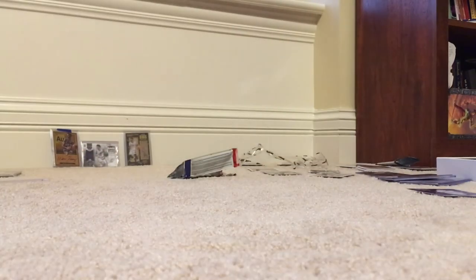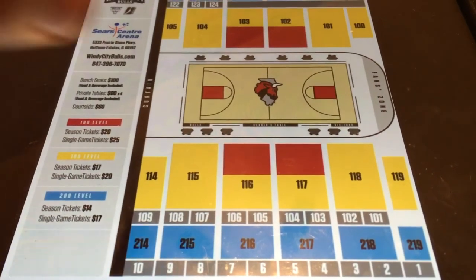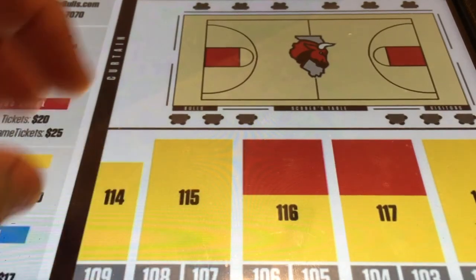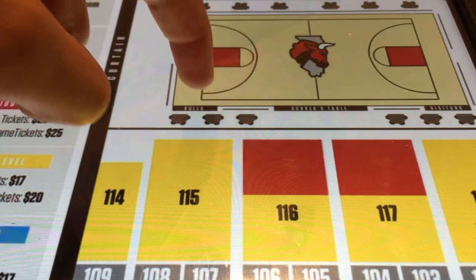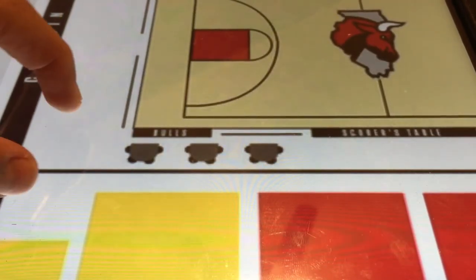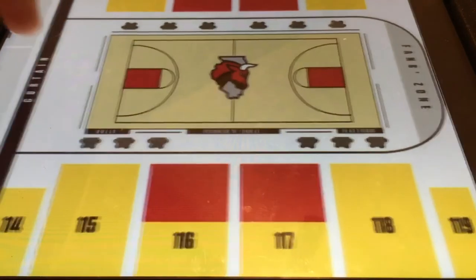The easiest place to get an autograph is by the tunnels. Here is a little map of the court. Over here is section 114, 115, and 116. On this side of the court, when you see the Bulls bench, they'll literally walk off right there and come down and out. There's like a curtain over here, and they'll walk through a little door in the curtain.